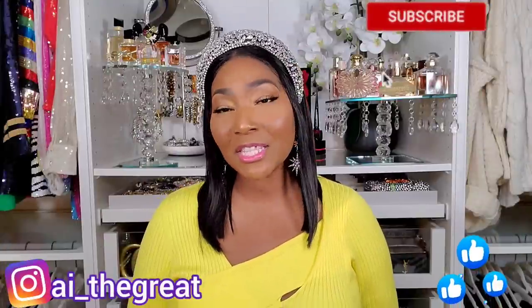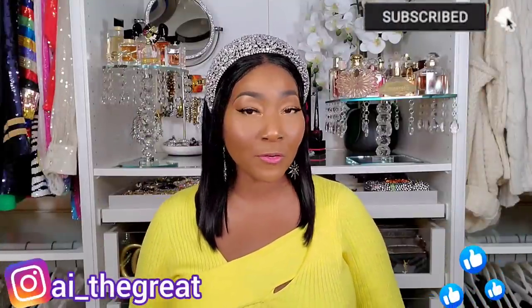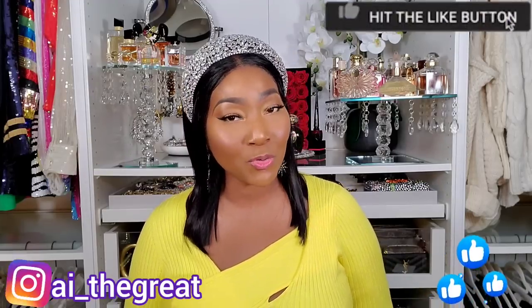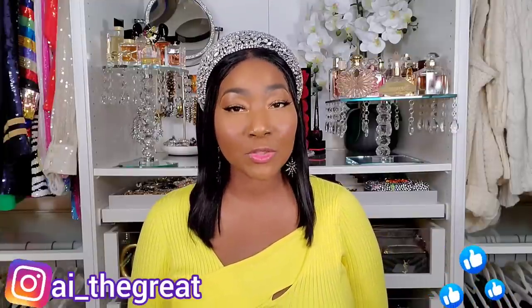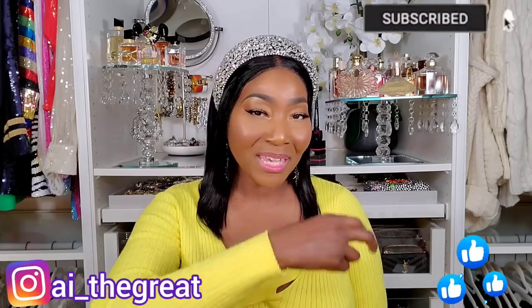We've come to the end of the video! Leave a comment below and let me know what are some of your favorite floral fragrances you'll be wearing this spring and summer. Remember to stay safe, be great, stay great, and always strive for greatness. Signing out — see you in my next video!